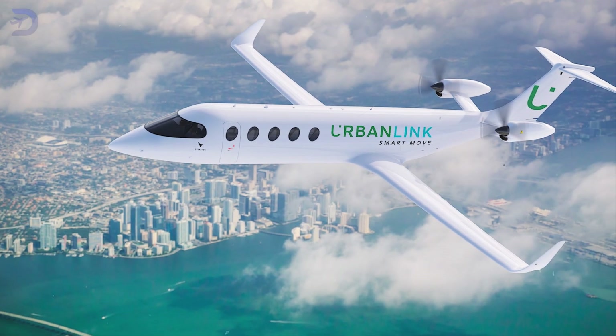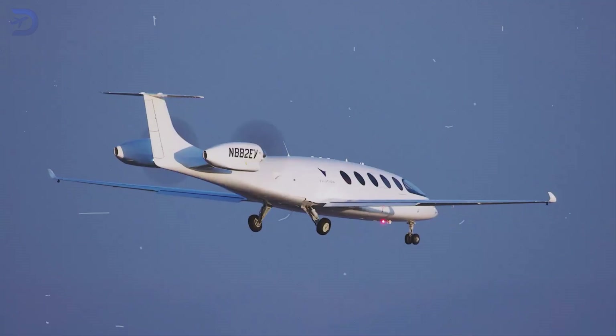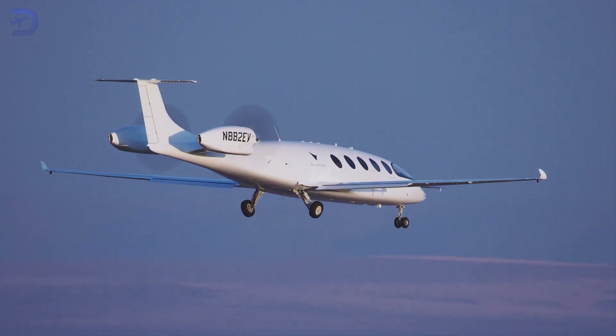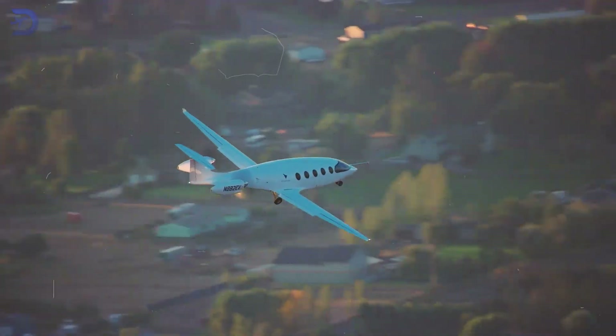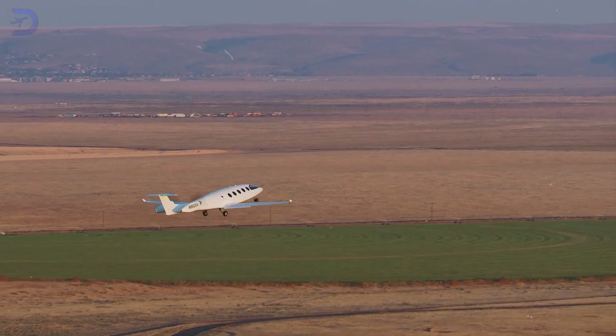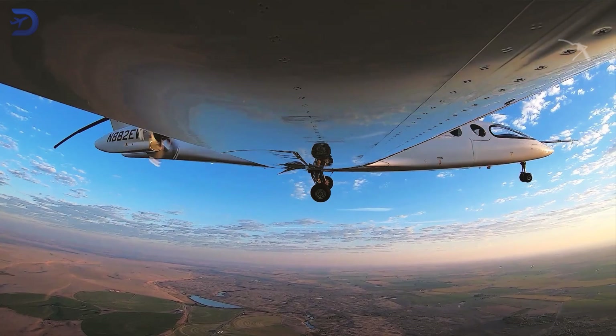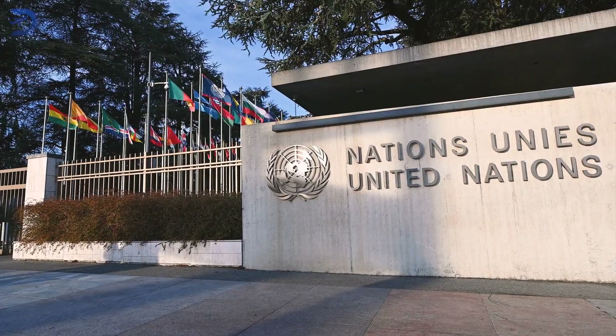UrbanLink, a key partner of Aviation, has already jumped on board with Alice, adding 10 units to its fleet. UrbanLink's focus on zero-emission transport fits perfectly with Alice's design, which uses electricity to power its motors, producing no emissions during flight. This is part of a bigger global push to reduce aviation's carbon footprint and support environmental goals set by organizations like the United Nations and aviation regulators like the FAA.